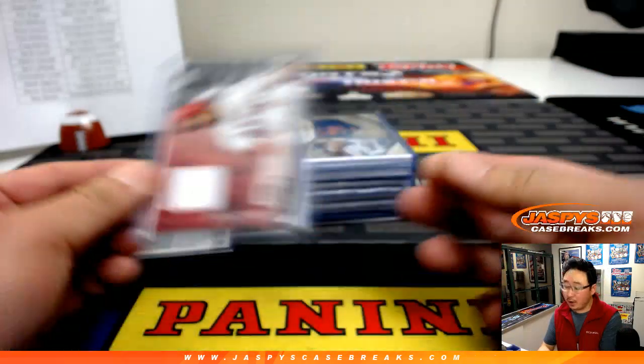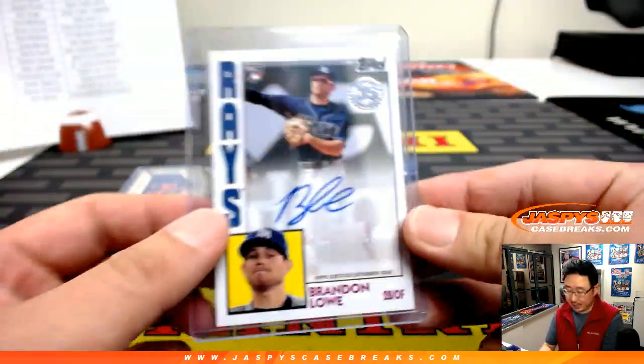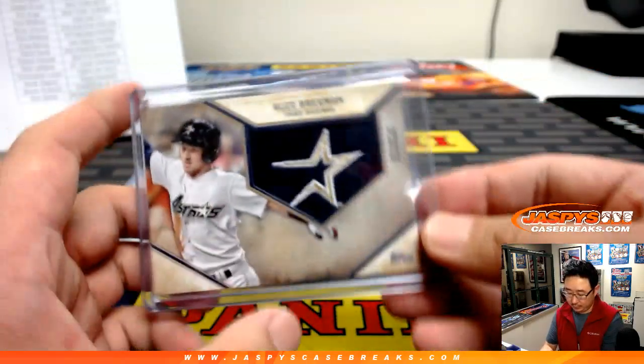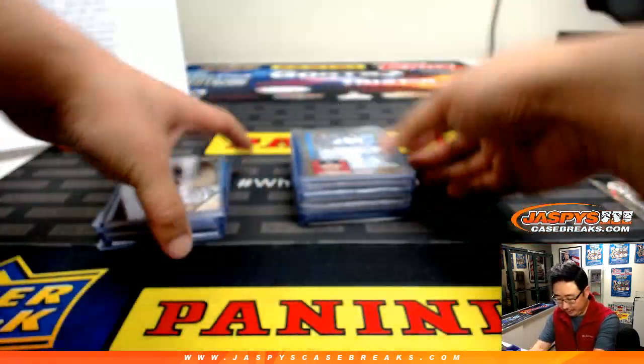So only one autograph per box, and two relics per box — that's a cool relic right there. I like these hat logo relics. Those are pretty cool.